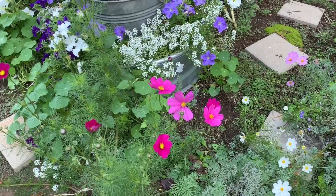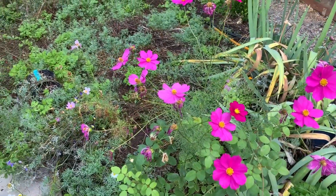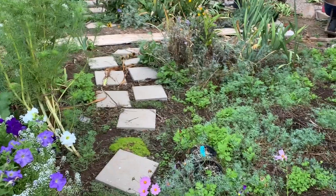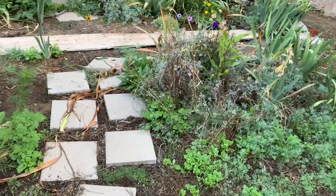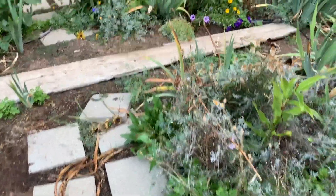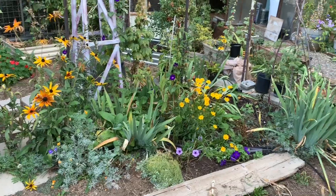Here's some cosmos — these all came up volunteer. A lot of times I don't have the heart to dig things up if they come up on their own. I'm saving seed from them so I can seed areas where they'd be better — they get too tall for this section. I'll seed them in the side border back where you saw the other tall plants.